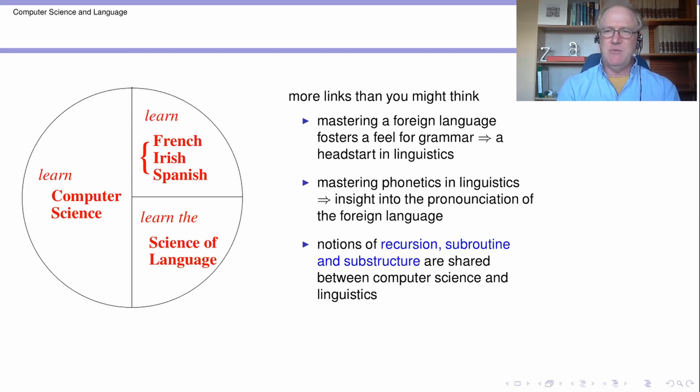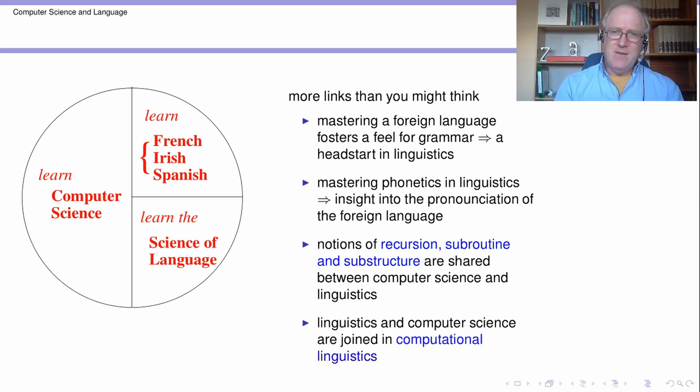Now there's a more abstract relationship, particularly between computer programming and linguistics, which may seem quite remote subjects. But what linguistics contains is a great deal of theorizing which takes the form of one thing being a substructure of another, a part of another. And very much the same style of thinking is involved in programming — you always have programs calling other programs, and you have data structures containing other data structures. So these notions of recursion and subroutine and substructure are found in both areas. It turns out that the sort of thought processes involved — people who find them quite easy to digest in linguistics find the corresponding ones in computer programming rather easy to digest, and vice versa. So there's a kind of cast of mind that makes people adept at linguistics and adept at computer programming.